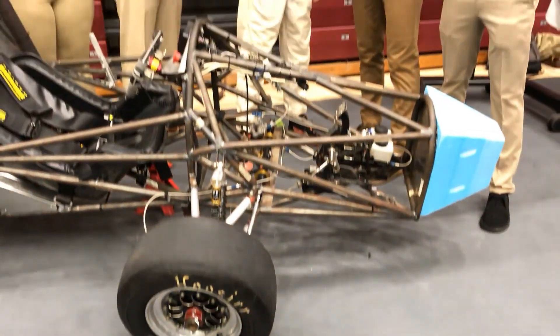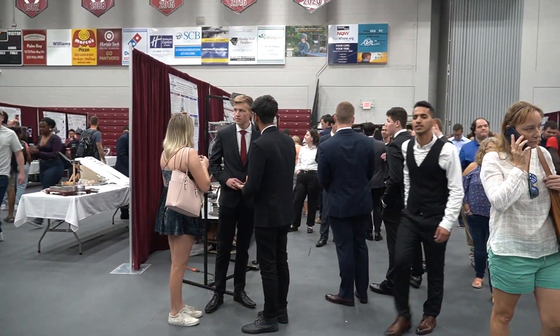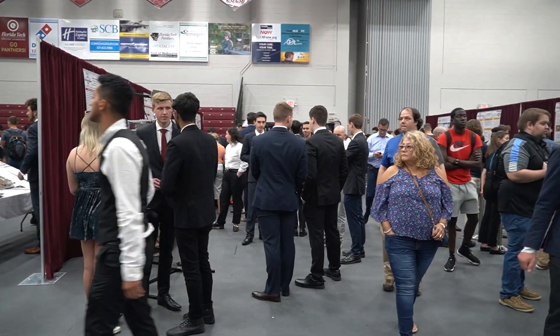I'm Peter Zapalo from the College of Engineering and Science. I run the operations and the projects here. We're here today at the Northrop Grumman Student Design Showcase. It's the first time we're doing this in two or three years — COVID stopped us for the past couple of years. We did this online for the past two years and now we're back in person. I think everyone is really excited to be here. This is four years of culmination of their hard work, and now it comes down to this one day.